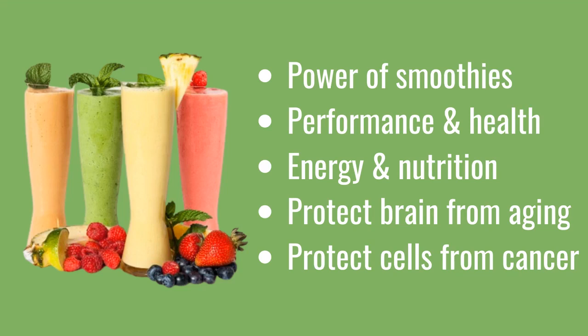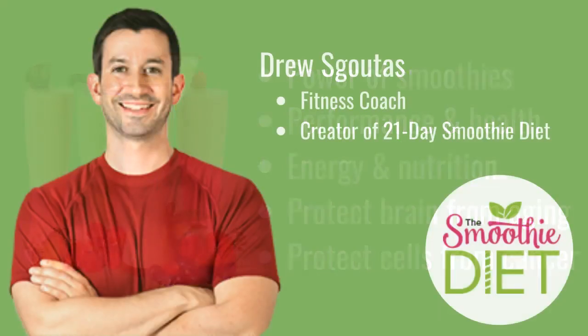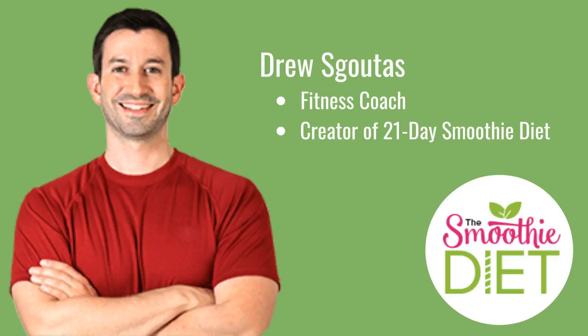These smoothies don't just give you a bit of energy and nutrition — when you stick with them, they'll help to protect your brain as it ages, protect your cells from cancer, and more. This is only the seventh in our series of videos on smoothies, so let's lose no time in getting you started making the perfect smoothie.